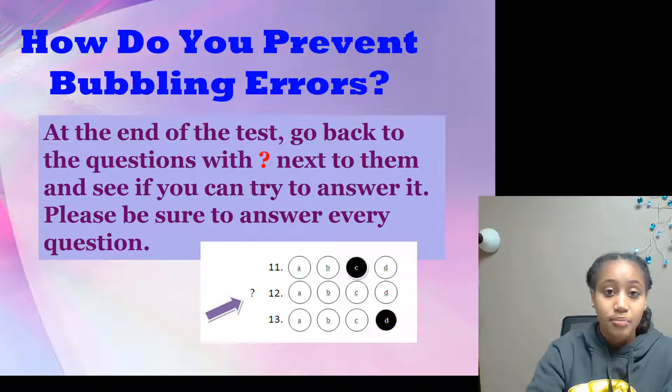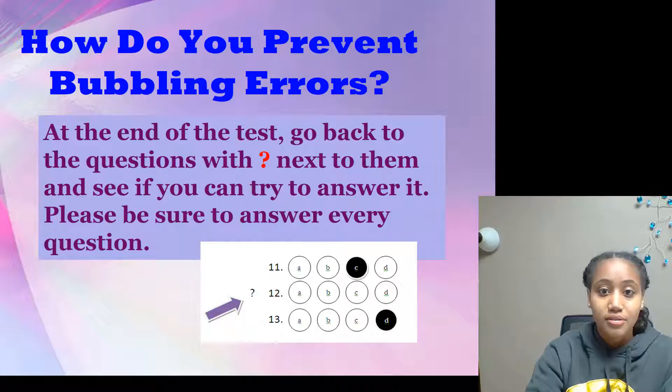How do you prevent bubbling errors? At the end of the test, go back to questions with question marks next to them and see if you can answer them.